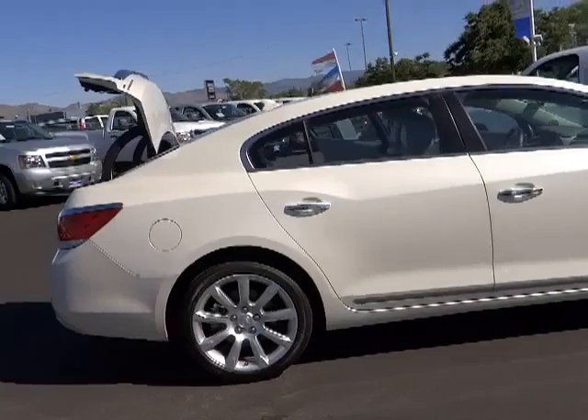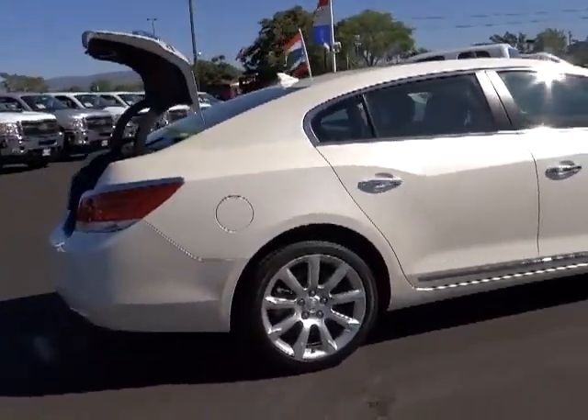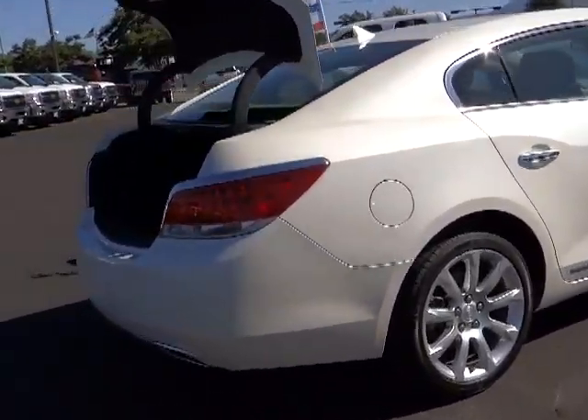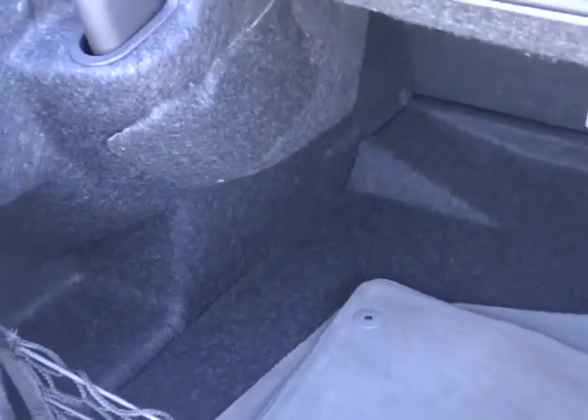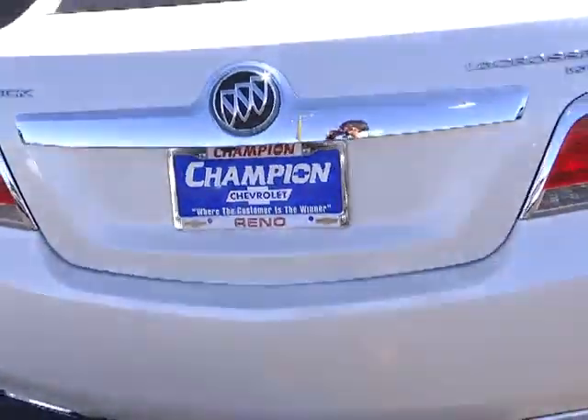Here are some of this vehicle's great options: steering wheel audio controls, DVD system, traction control, heated seats, four-wheel ABS, alloy wheels, air conditioning front, keyless entry, cruise control, auto dimming rear view mirror.